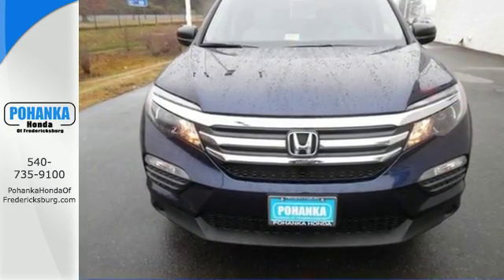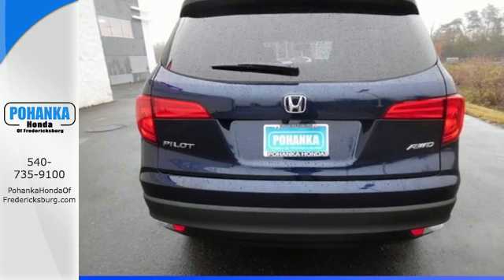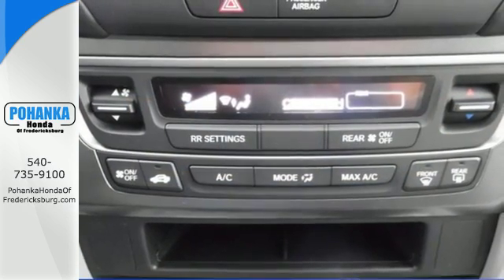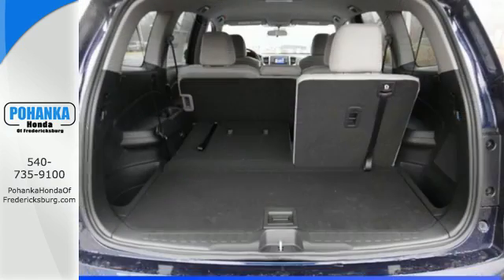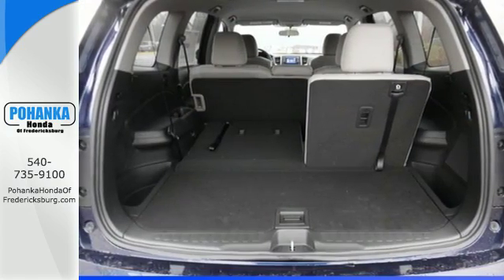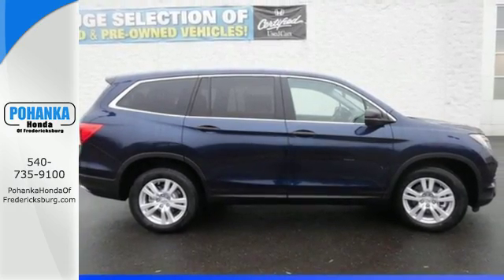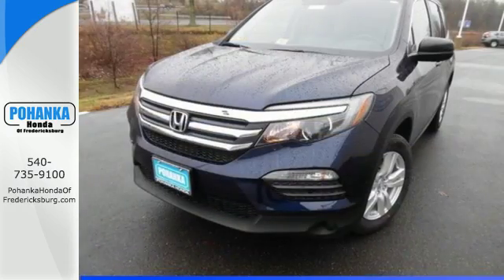The interior is versatile with a multitude of cargo space and can swallow everything you throw inside with the help of a 60-40 split flat folding third row bench seat. This Pilot is powered by its 280-horsepower V6 engine, so you can hook up to the trailer hitch receiver worry-free.